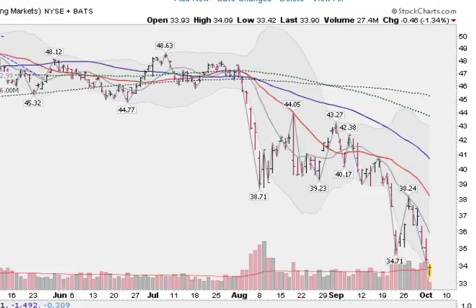Looking overseas to the emerging markets — this is the EEM, the Exchange Traded Fund for the emerging markets. We broke this sideways pattern back in mid-September, and this morning have broken even further lower. We had a little rally going up here; it got stalled at this 10-day moving average, this gray dotted line, which it has fought a battle with twice. And now headed lower. All indicators, all moving averages pointing lower now.